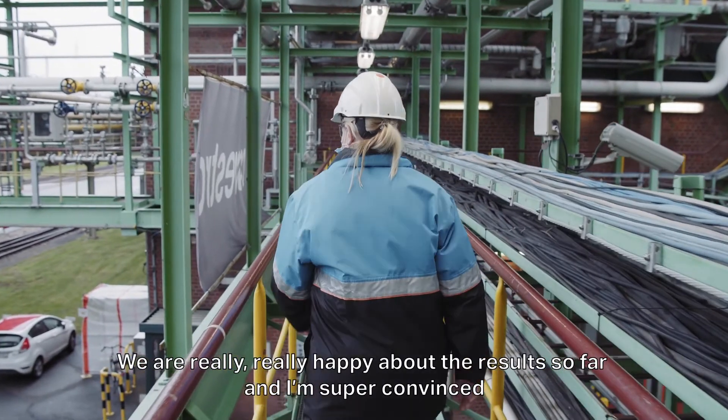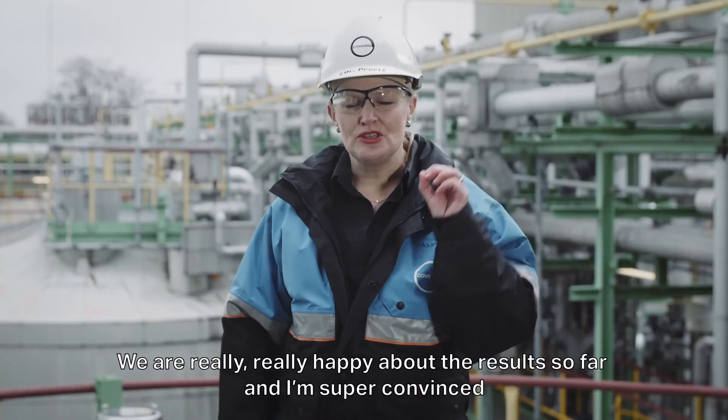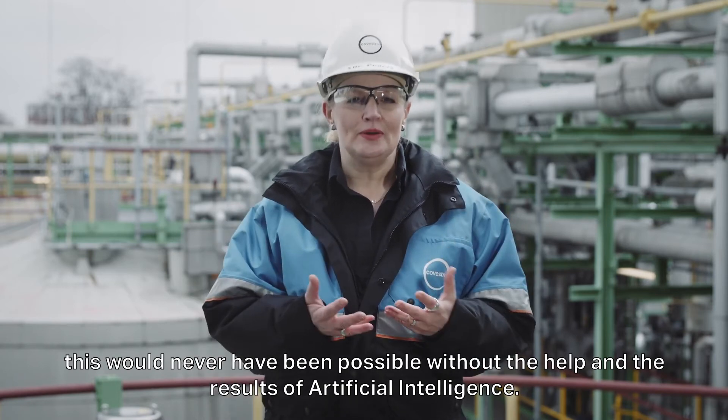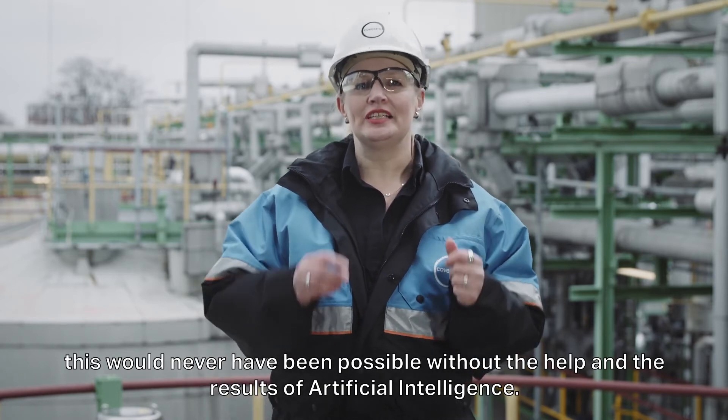We are really, really happy about the results so far. And I'm super convinced this would never have been possible without the help of artificial intelligence.